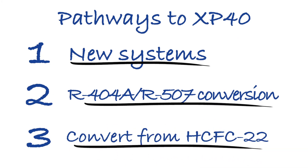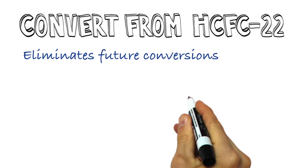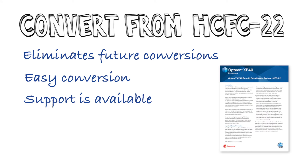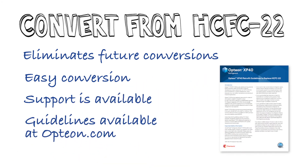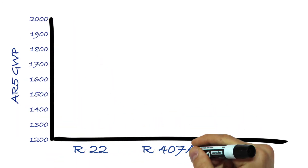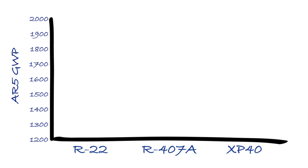And third, by converting directly from HCFC R22 to XP40, many end users have leapfrogged HFCs altogether and gone to a non-ozone depleting refrigerant with a GWP less than 1400. As it turns out, converting from R22 to XP40 is a popular trend right now. So let's take a brief look at what that achieves from a sustainability point of view.